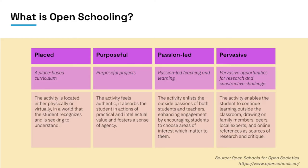The foundation of this work has been to establish some shared understanding about open schooling. In terms of how it's characterized, there's a big piece of research called Open Schooling for Open Societies, which defines the following four qualities: placed, purposeful, passion-led, and pervasive.